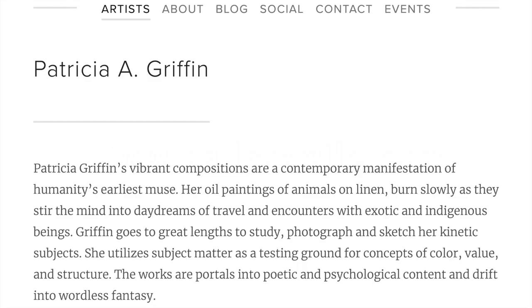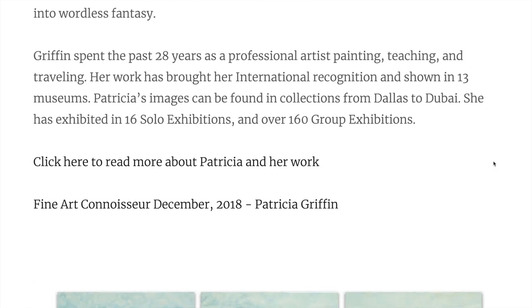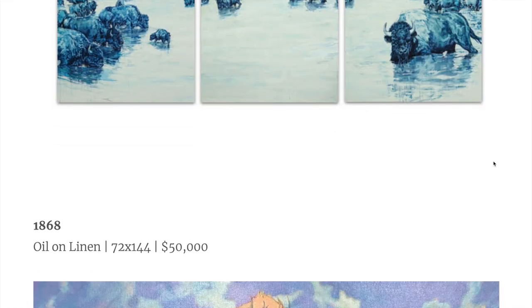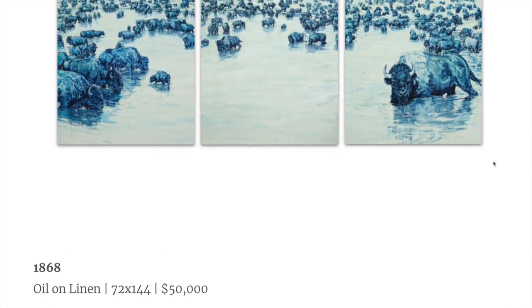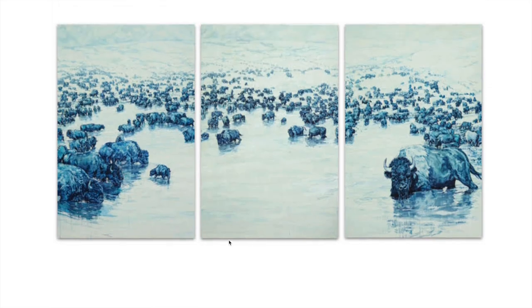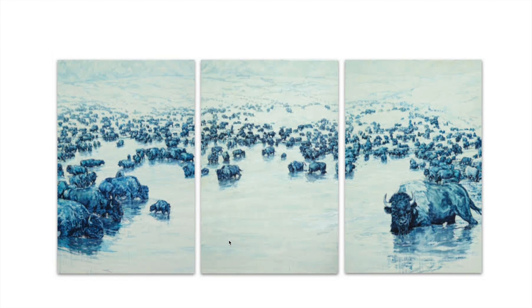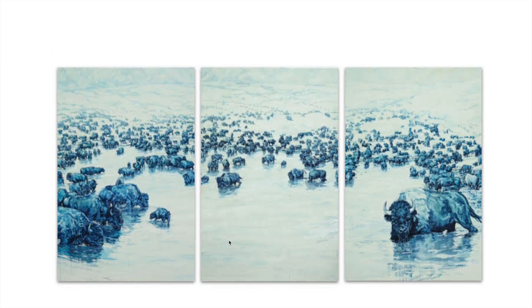This is the first artist we saw as you walk in the door. Her name is Patricia A. Griffin, and she's a painter. The first piece of work that we saw of hers that just blew me away was this one. It's titled 1868. It's oil paint on linen, 72 inches by 144 inches. She wants a sizable sum for it — it's three panels — but if I had 50 grand in my back pocket,